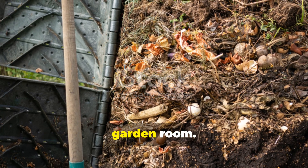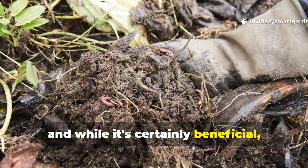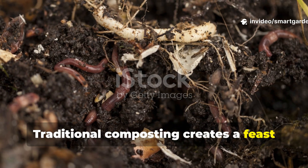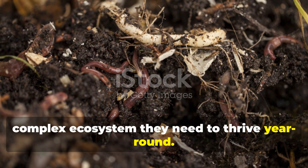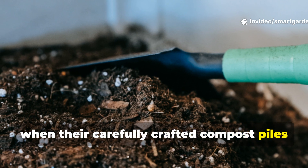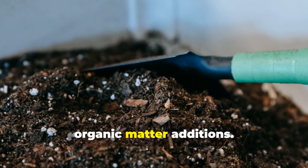Let's address the elephant in the garden room. You've been told that compost is the holy grail of earthworm attraction, and while it's certainly beneficial, it's not the complete picture. Traditional composting creates a feast for worms, but it doesn't necessarily create the complex ecosystem they need to thrive year-round. Many gardeners find themselves frustrated when their carefully crafted compost piles attract some worms, but their actual garden beds remain relatively worm-free despite regular organic matter additions.